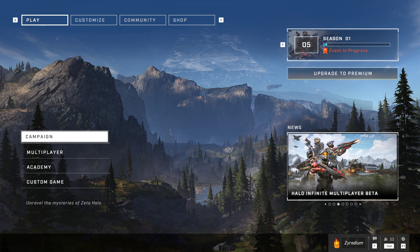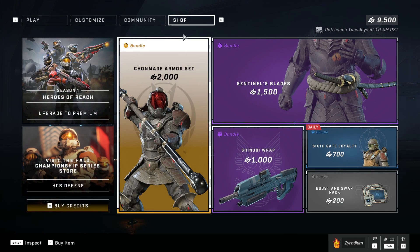Hello everyone, welcome back, it's Xyradium and today we're gonna go ahead and look at the item shop. It updates bi-weekly so it just changed hopefully, so let's go ahead and get straight to it.